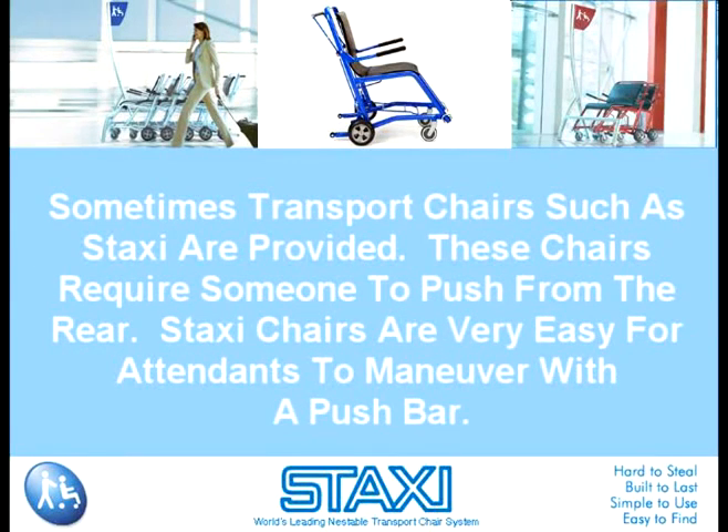Sometimes transport chairs, such as Staxi, are provided. These chairs require someone to push from the rear. Staxi chairs are very easy for attendants to maneuver with a push bar. They're especially safe with an automatic braking system that's engaged when the attendant lets go of the bar.